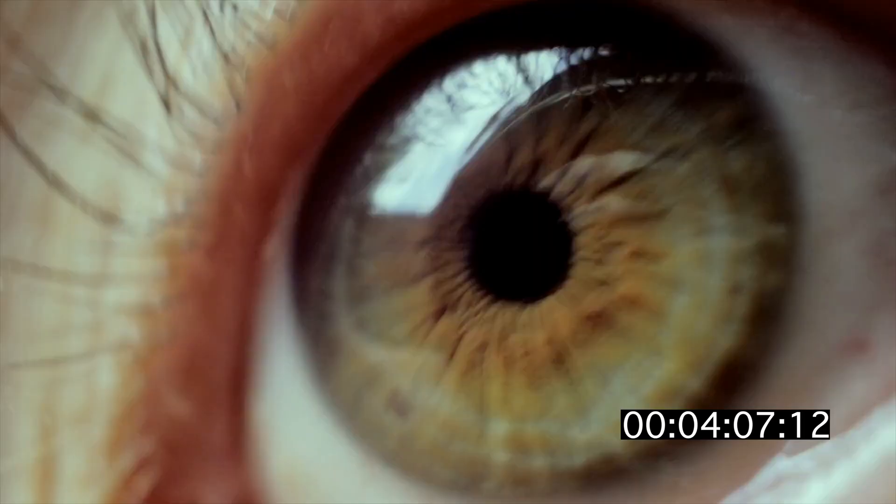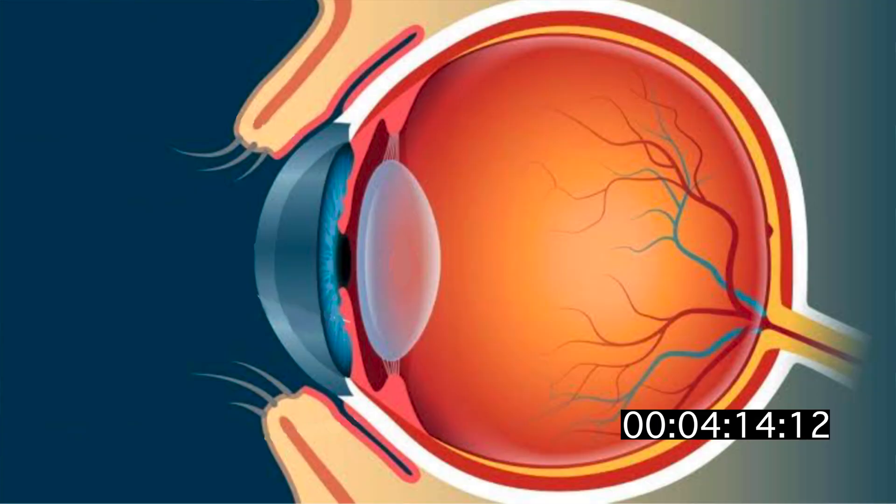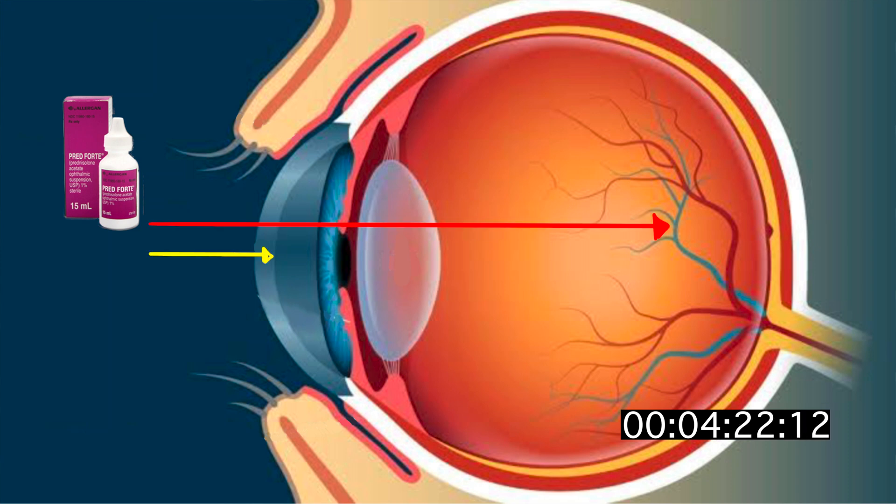A healthy eye should be able to stay open for at least 10 seconds without needing to blink. Your eyes still move around in your sleep. Different eye drops can penetrate your eye at different depths — a steroid like prednisolone acetate 1% can penetrate further into the eye than a different steroid like fluoromethalone 0.1%.